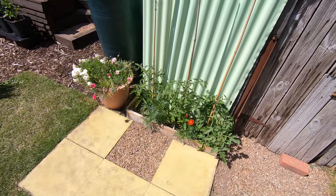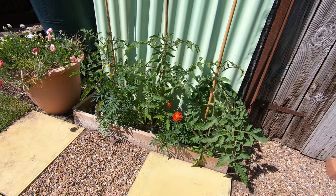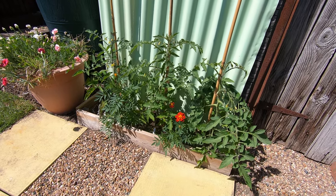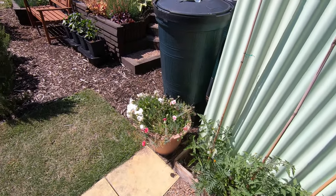It's the second year we've had tomatoes in the front of the shed, and this year I think the soil is now better for them, so they seem to be enjoying it with marigolds. Got some pinks in a pot.